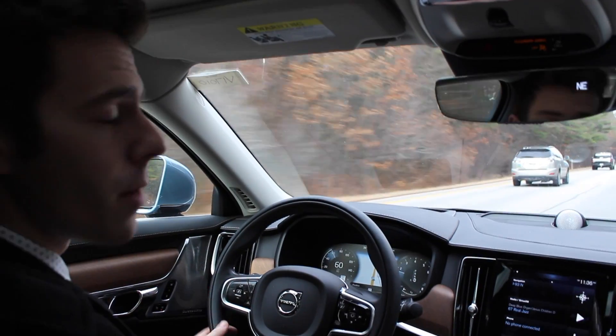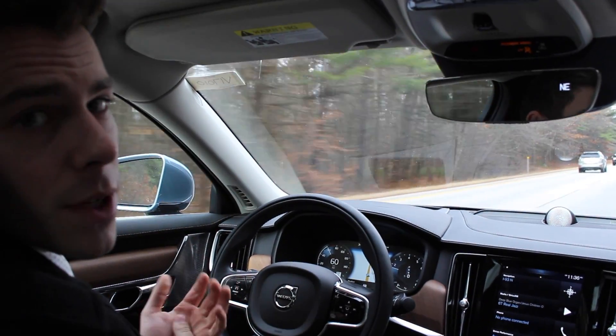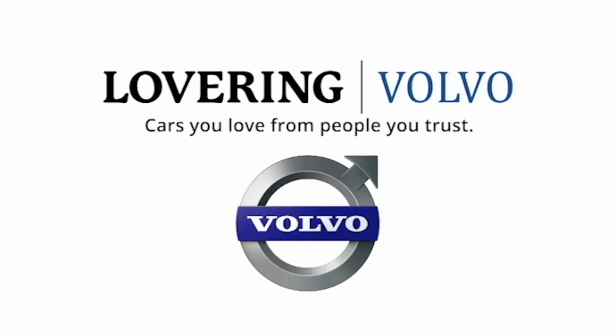These are two systems that are standard with the blind spot information system, part of Volvo's new safety initiative with IntelliSafe to help keep you safe on the roadways. Thank you.